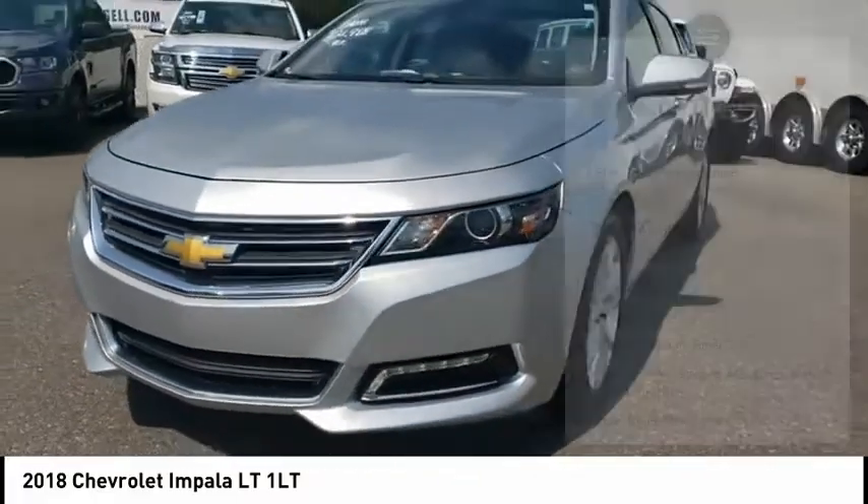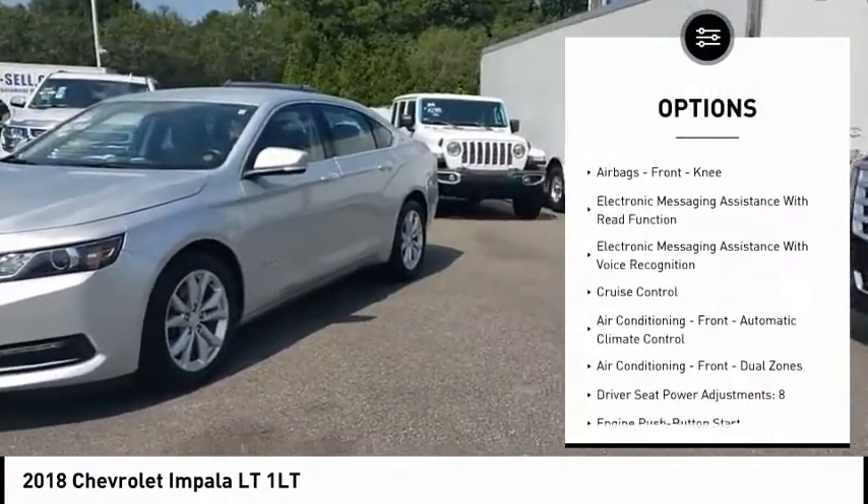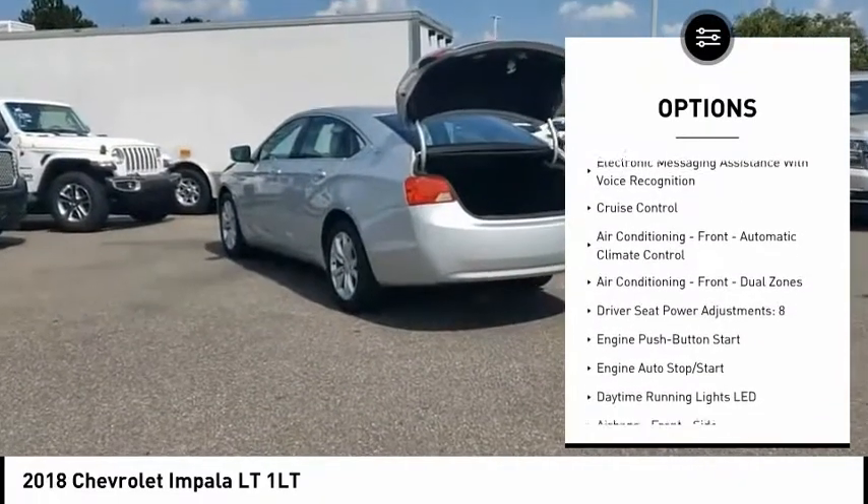Here are some of this vehicle's great options: electronic parking brake, remote engine start, traction control, stability control, power brakes, and braking assist.